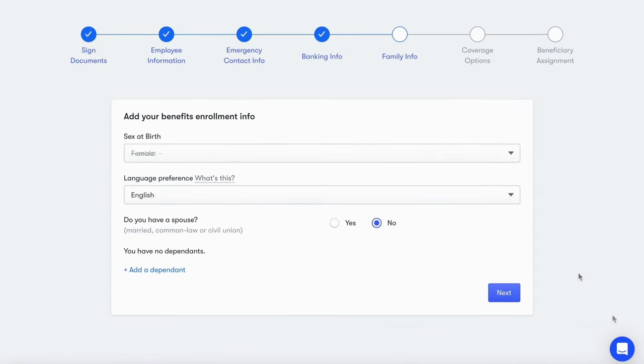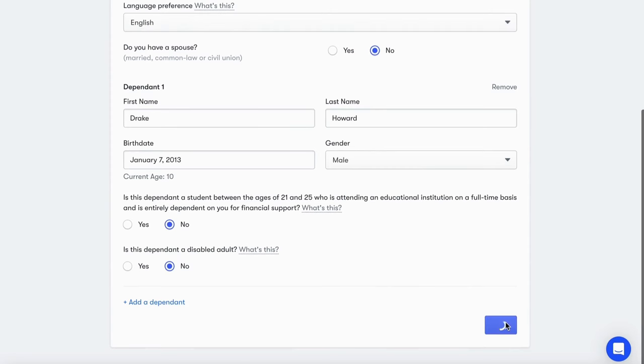If you've synced your benefits plan with Collage, they'll also be invited to review their coverage details for total accuracy.